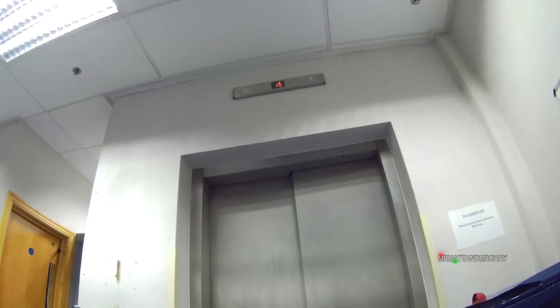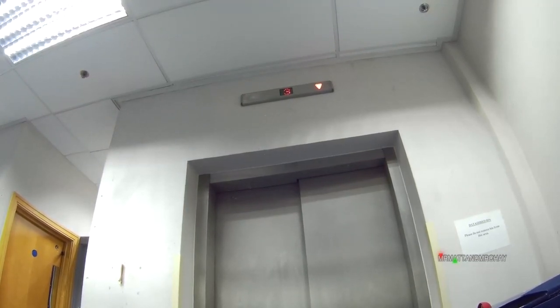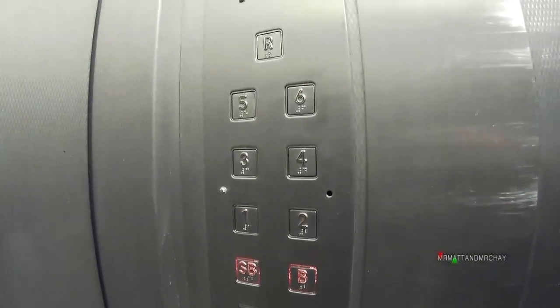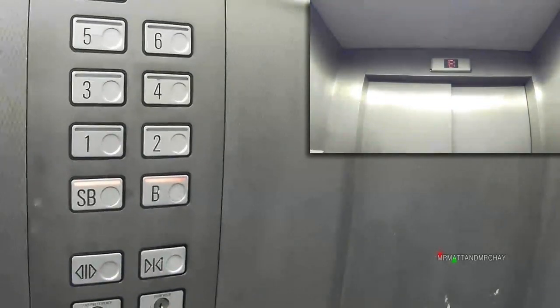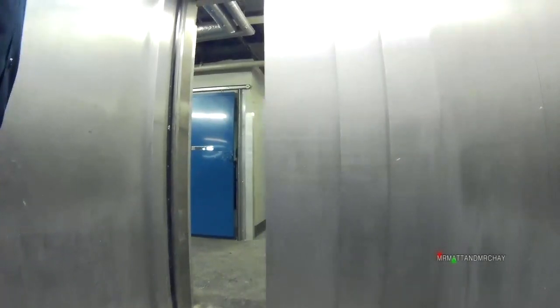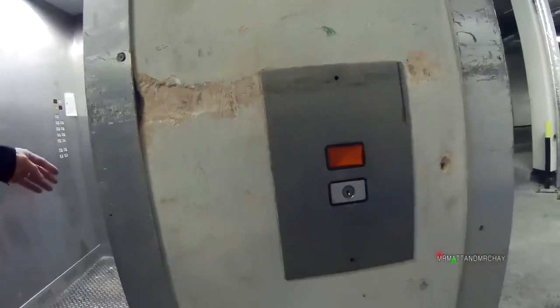Goods lifts around the back of buildings are normally quite old, but this is not quite original. While we travel into the basement, notice how long it takes after the basement is shown on the display until the lift actually starts to slow down and stop — sometimes it's like, are we going to stop or crash into the basement? The way the Express Lift Company designed their lifts was the same, and it used to terrify me as a kid, as the display would change really early and then it would take ages for the lift to arrive at the floor.